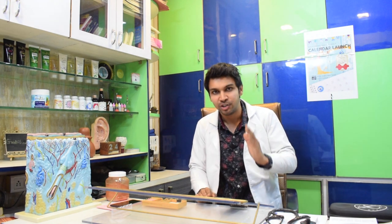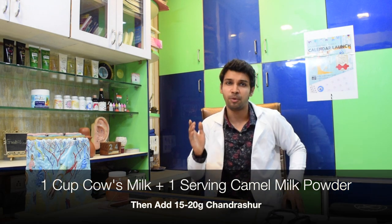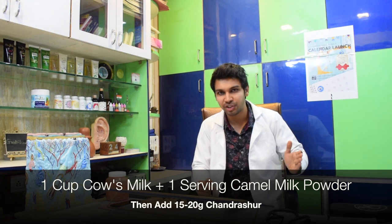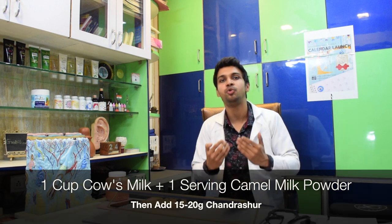One can choose any company that's available and convenient. The recipe we generally advise to our patients: take one cup or one glass of cow's milk, add one serving — approximately 20 grams — of camel milk powder, and mix it well. Then add 15 to 20 grams of olive seeds, Chandrashur, garden cress — one and the same. Mix it into this liquid and consume it early in the morning. This has the best results.